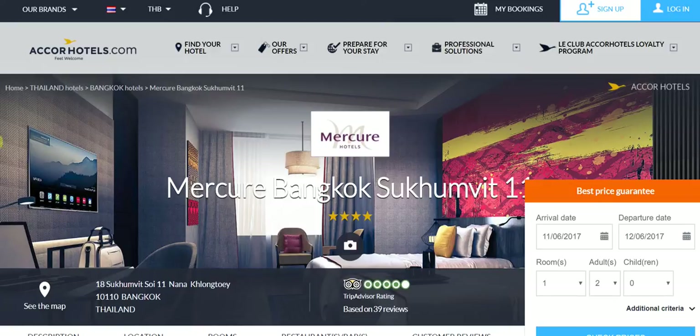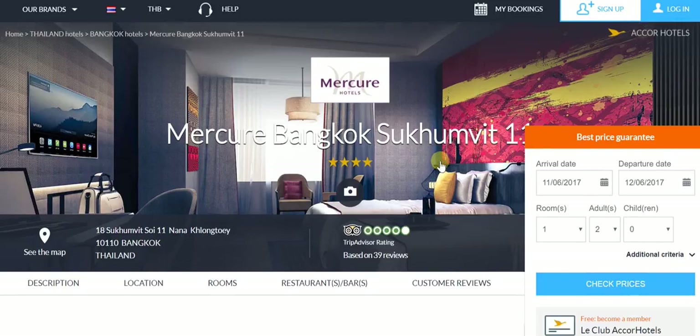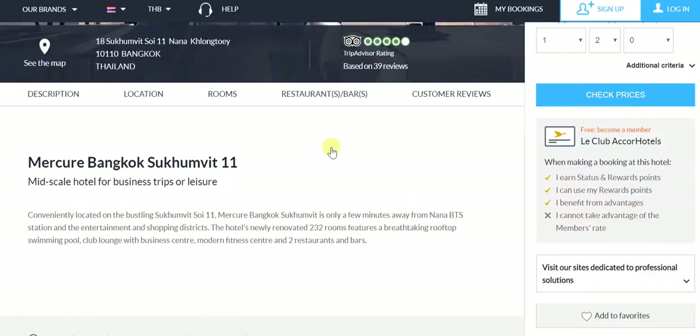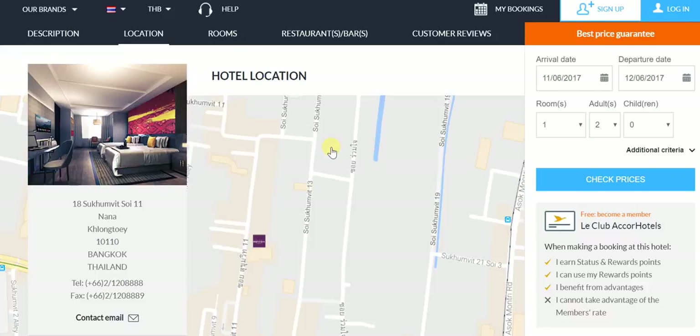For your benefit, what we've done is we've provided the direct link to the Accor Hotels Mercure Bangkok Sukhumvit Levin page in the description of this video, with an assurance that you will not get a better price than anywhere else on this particular page. So if you're looking to stay at the Mercure Bangkok Sukhumvit Levin, this is definitely the page you should be jumping onto. Before we get on to the rates, let's look at the location itself.